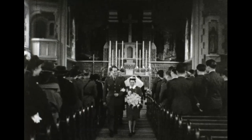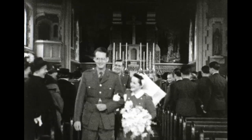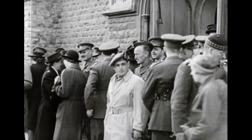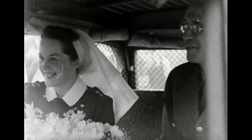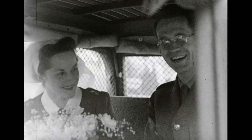Recently married were Ross Monroe, the Canadian Press war correspondent, and Nursing Sister Helen Stevens of Number One General Hospital. Ross has written more about the Canadian Army than probably any other war correspondent, and now he really has got something to write home about.